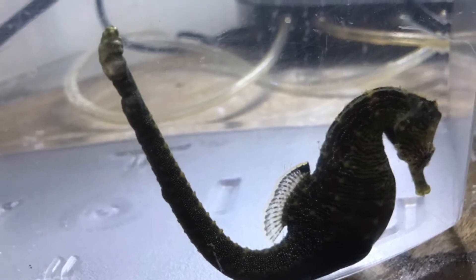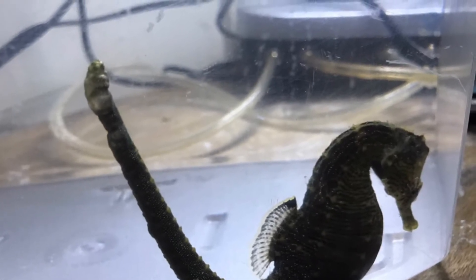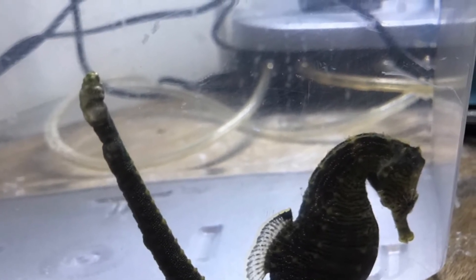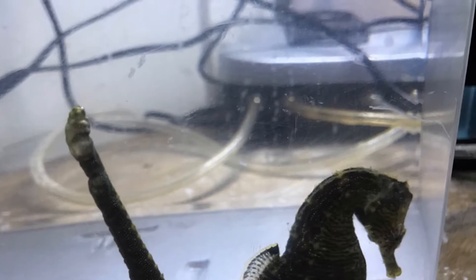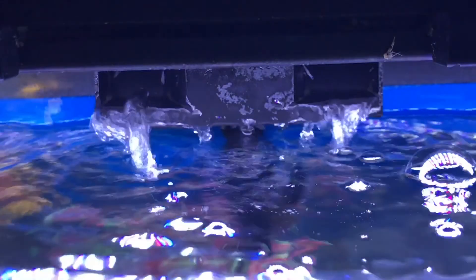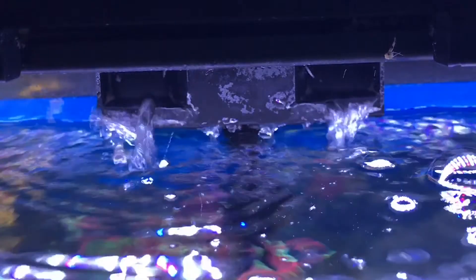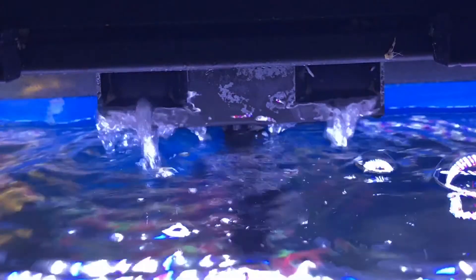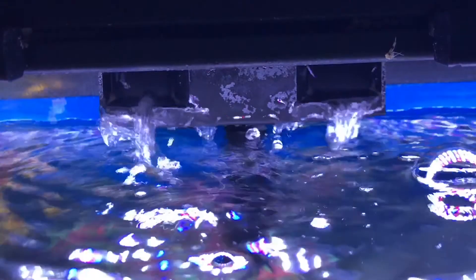The causes of external gas bubble disease in seahorses is widely debated. However, there are two main theories. One is that if the pressure of dissolved gases in the water becomes higher than atmospheric pressure due to limited places for the gases to escape, gas supersaturation of the water occurs. One way to prevent this is to make sure the return of your water to the tank creates a waterfall cascading into the tank, breaking up those gases as it hits the water. Another way is to keep temperatures cooler.